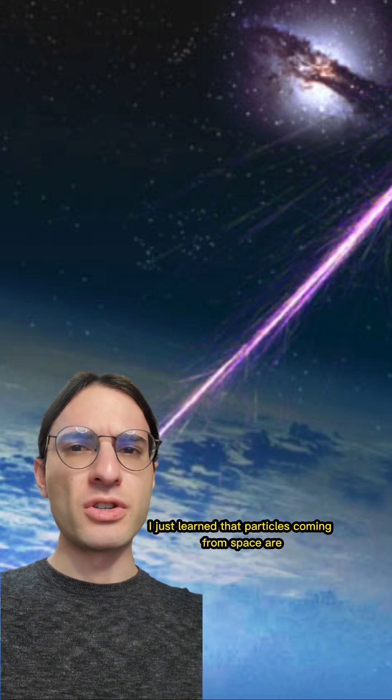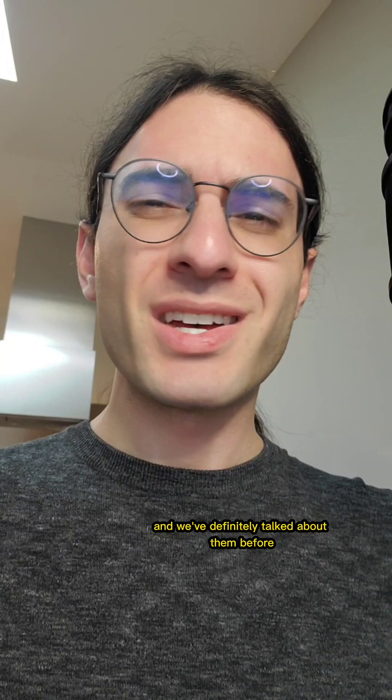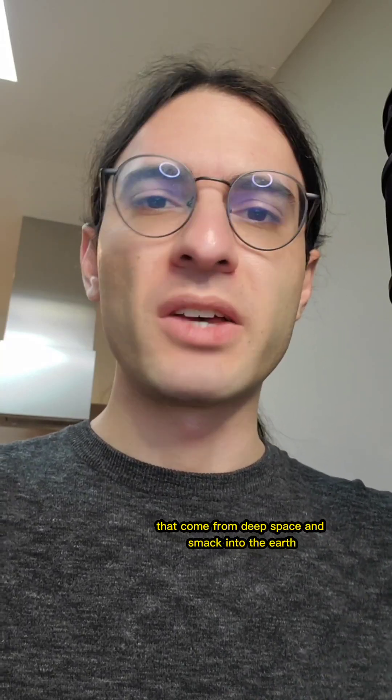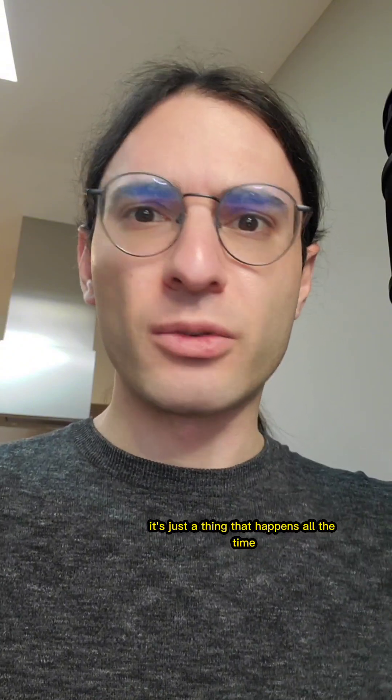I just learned that particles coming from space are useful. They're called cosmic rays, and we've definitely talked about them before. Essentially, they're particles like protons, neutrons, electrons, or photons that come from deep space and smack into the Earth. They're really nothing to worry about — it's just a thing that happens all the time.